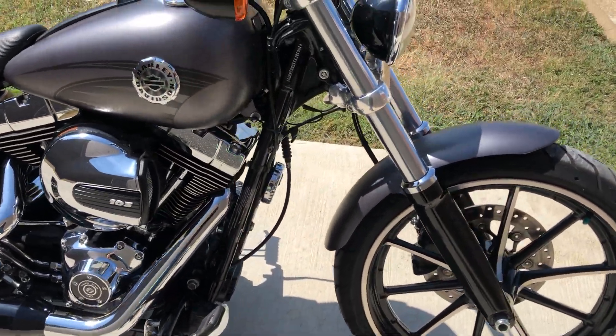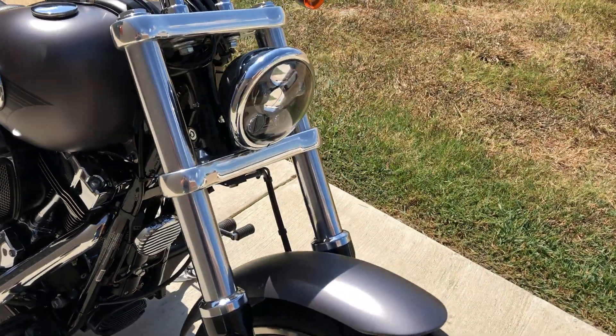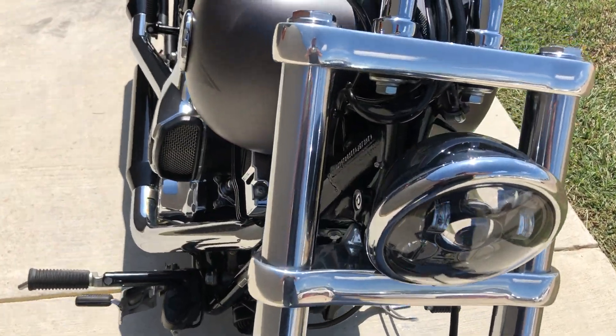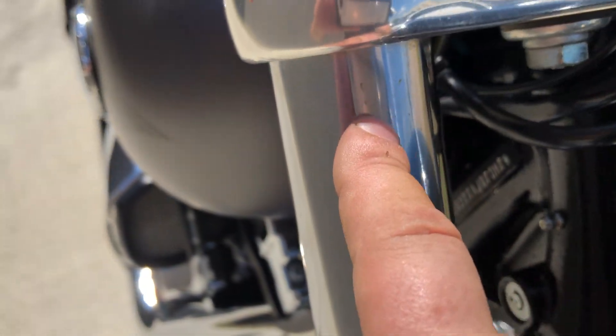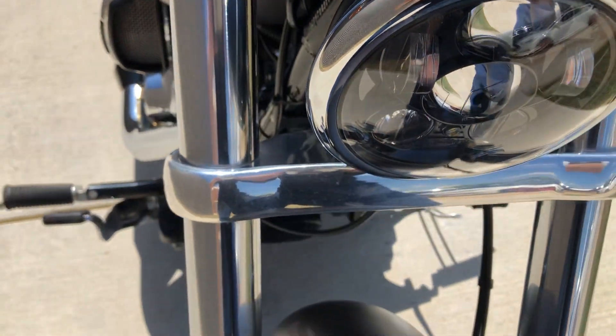The bike's in really good condition. It's got the LED headlight, low miles. There's just a tiny, tiny bit of oxidation on that fork.